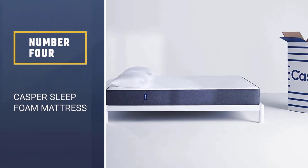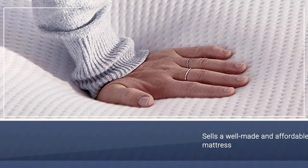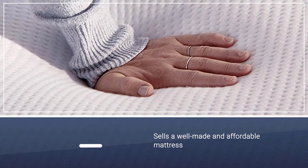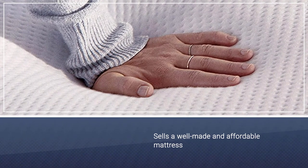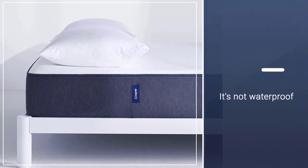Number four: Casper Sleep Foam Mattress. Casper, the online mattress retailer, sells a well-made and affordable mattress. Their essential line works for most bed bases and foundations, and the mattress is delivered right to you with a 100-night guarantee.